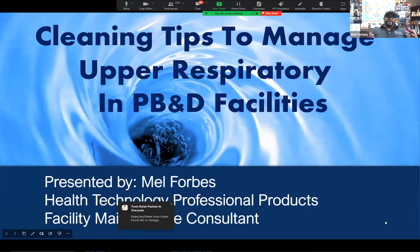I'm going to go ahead and start this presentation. This is cleaning tips to help manage upper respiratory in pet boarding and daycare facilities. I have a couple of large facilities right now in the United States where we've implemented some of these cleaning tips. One of the protocols we put in place is to clean and disinfect twice a day. They've been doing this for eight years and we've had only three issues in that time — and what we found out was they just weren't adhering to the protocol.